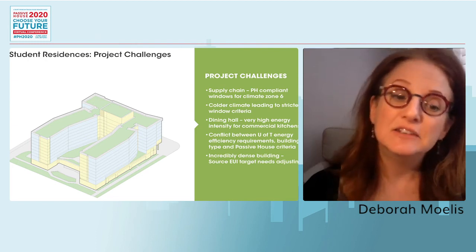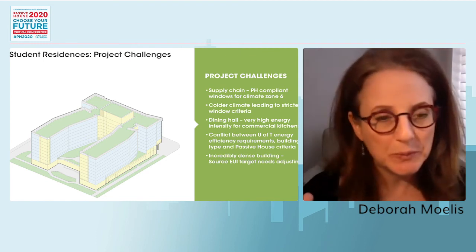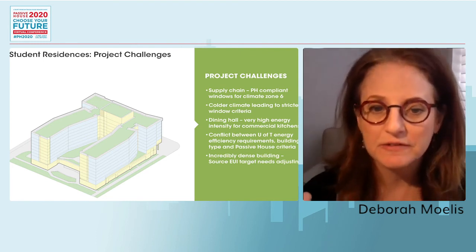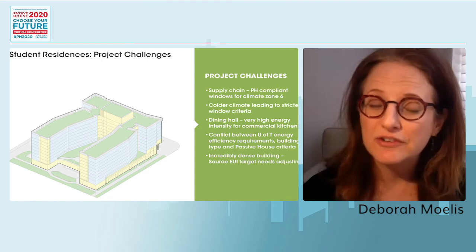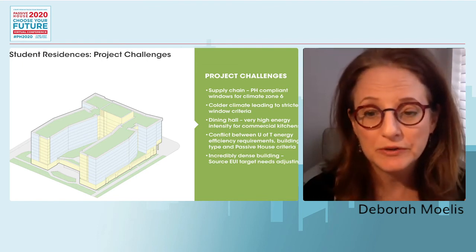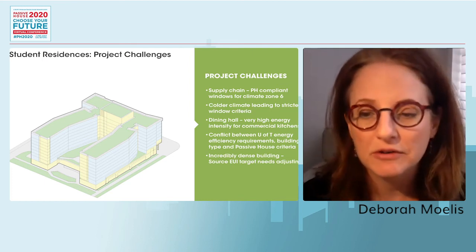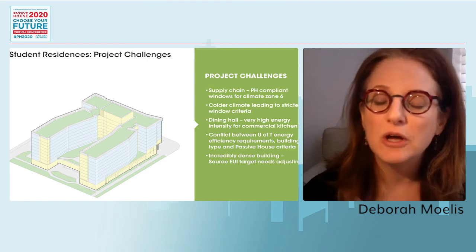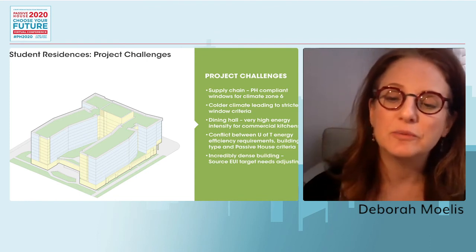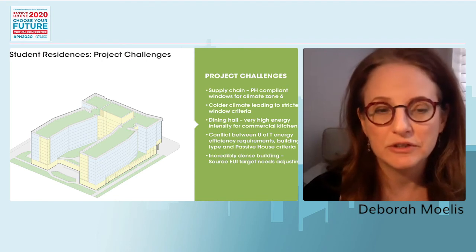In addition to the intense cafeteria, we have this intense amount of people — a lot of heat coming off of students, and 756 refrigerators in this building. They're small, but still incredibly energy intensive. Throughout the design, Steven Winter Associates is working with Passive House Institute to adjust the energy intensity target accordingly.